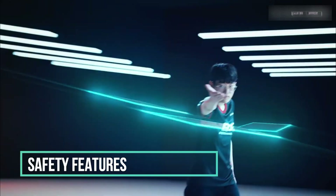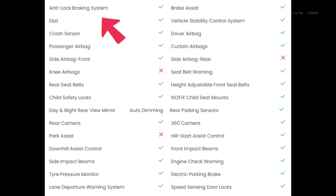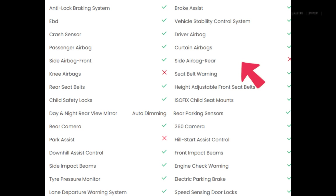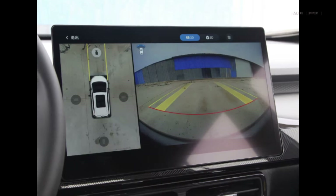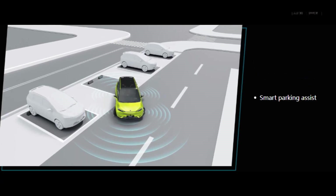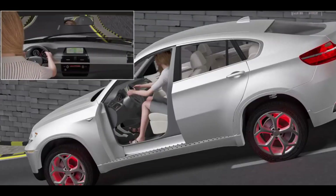Safety features — safety first, folks. The Z03 comes equipped with anti-lock braking system (ABS), traction control, and multiple airbags to keep you and your loved ones safe. The 360-degree camera and rear parking sensors make parking a breeze, even in tight spots. And with the hill start assist control and downhill assist control, you'll feel like a driving pro on any terrain.